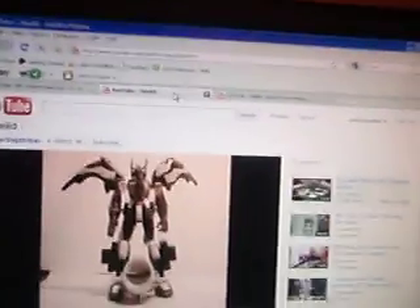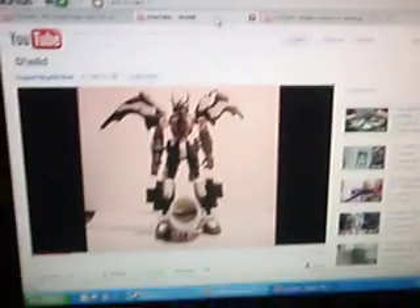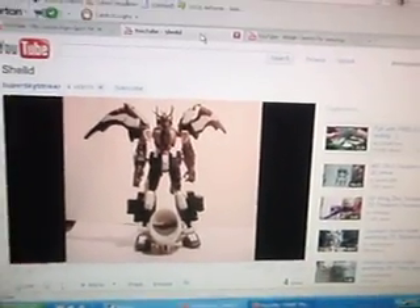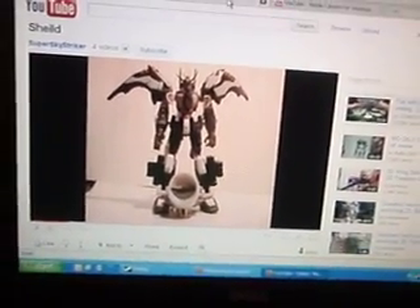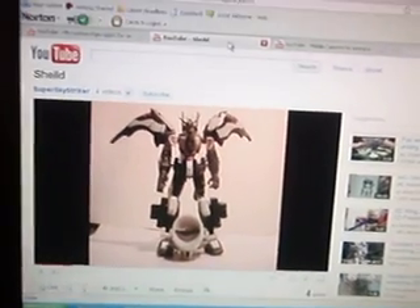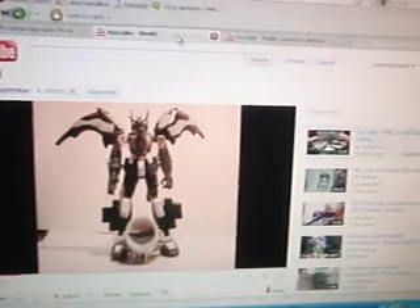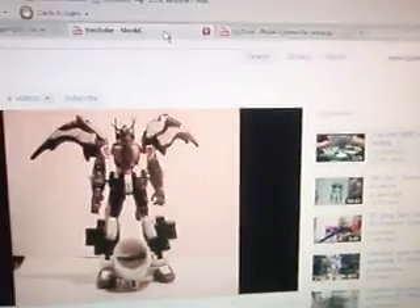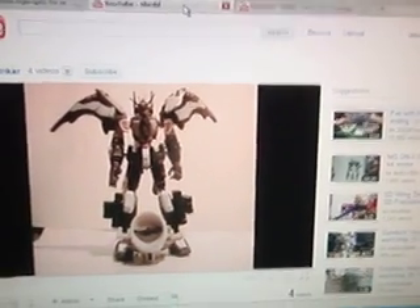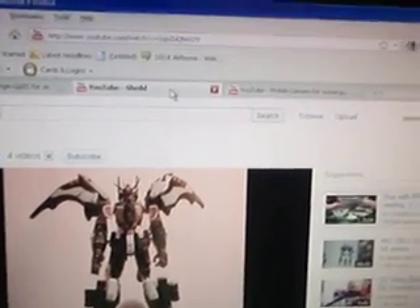Second place winner was Shield by SuperSkyStriker. It was definitely a really different mobile suit, kind of like a custom. He used a lot of parts, I could tell, and he put a lot of time and effort painting the skulls on the chest and the shoulders. I really liked it, and I liked how there was a big jetpack thing on the back — it gave it a 'what if it could' kind of feel, and I really liked it.